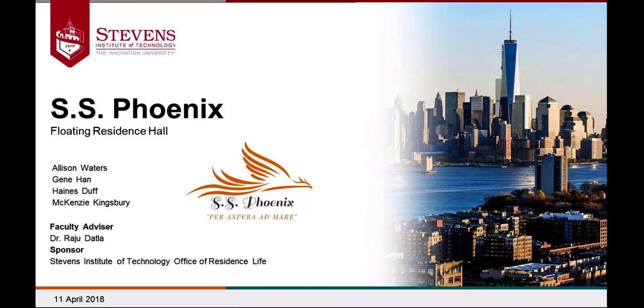We are the SS Phoenix Senior Design Team, the other team presenting this evening from Stevens Institute of Technology. Our project centers around a feasibility study of a floating residence hall concept, with our particular case study being at Stevens itself, but hopefully with the idea that it'll be able to be marketed to different campuses and cities, not only around the nation but hopefully worldwide. I'm Allison Waters, this is Jean Hahn, Hayden Stuff, and Mackenzie Kingsbury.